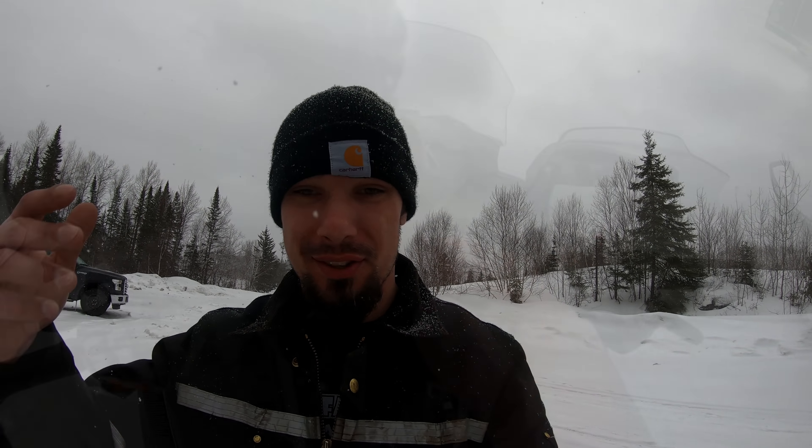We made it — our wives are happy. If you're just finding us frozen in a lake, we had fun. Love you, sweetie. Hope you guys enjoy the series — let's see what we get into.